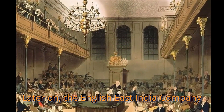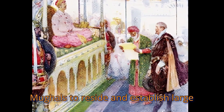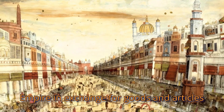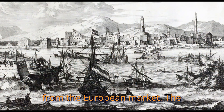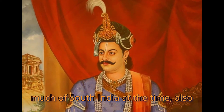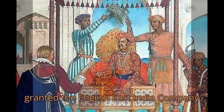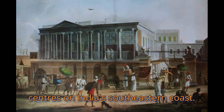Later on, the English East India Company was granted exclusive rights by the Mughals to reside and establish large trading posts throughout the Mughal Empire in exchange for goods and articles from the European market. The Vijayanagara Empire, which controlled much of South India at the time, also granted the English East India Company exclusive rights to establish trading centers on India's southeastern coast.